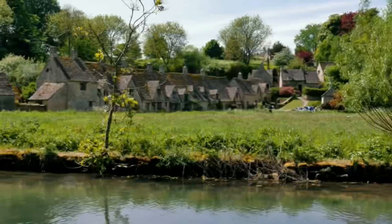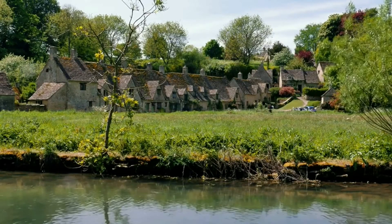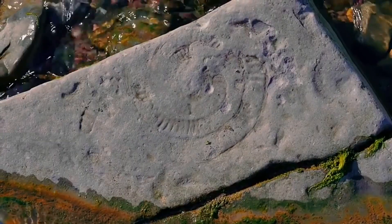Walk along the mystical paths of Stonehenge, marveling at the ancient mystery surrounding these iconic standing stones.